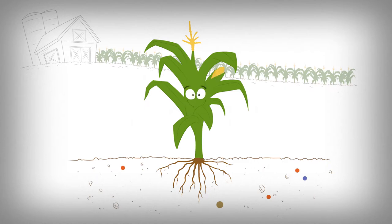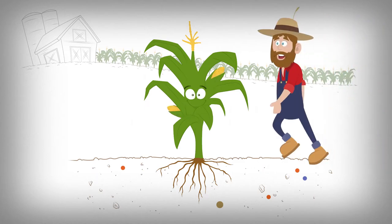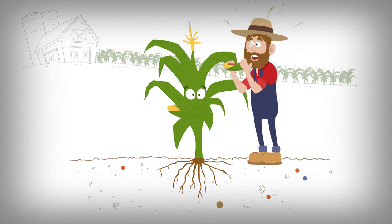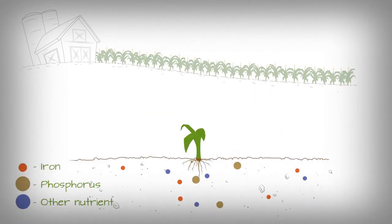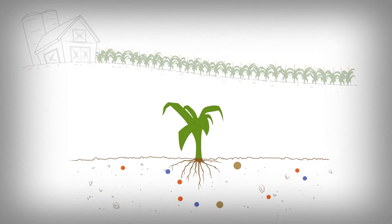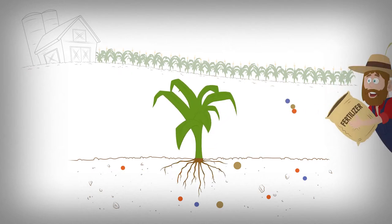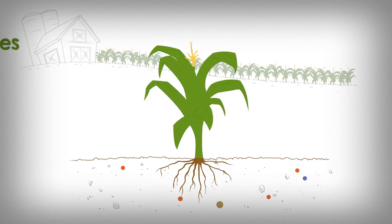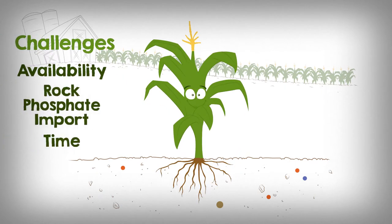Plants need a well-balanced diet of nutrients from the soil to grow and be healthy. When crop plants are harvested, we take up these nutrients when we eat. That's why nutrients are constantly reduced in the soil. So farmers use fertilizers to bring back the nutrients needed for good plant growth. The challenge is to give plants the right amount of the right nutrients at the right time, while also protecting our soils.